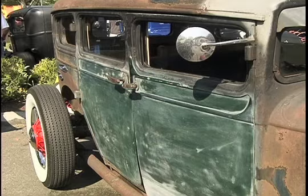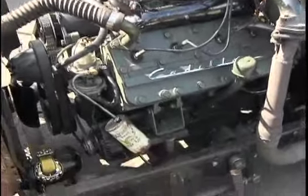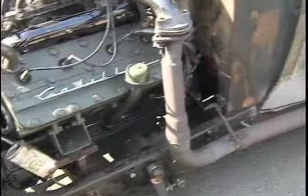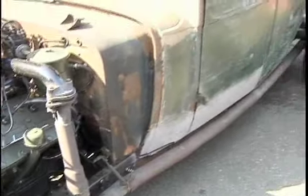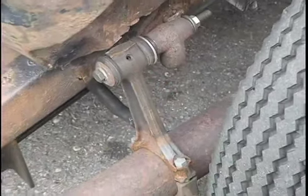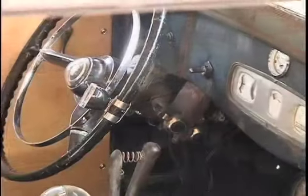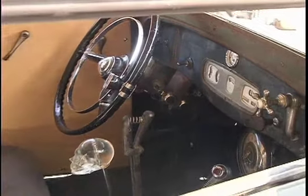So we have a '28 Dodge body. What year Cadillac motor is this? 1948 — the last of the flathead V8s, and almost the first of the automatics. So it's a nice blend of old-school flathead V8 and an automatic, which makes it really nice to drive. This thing will go down the freeway. It's about as fast as you need to go and beyond.